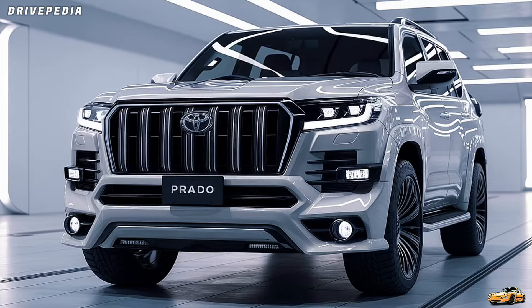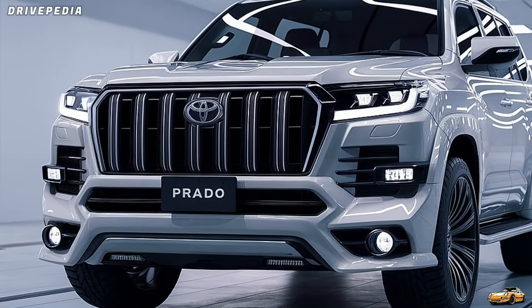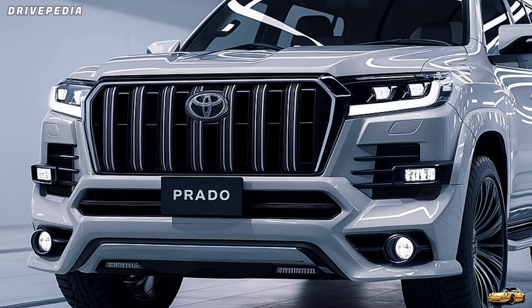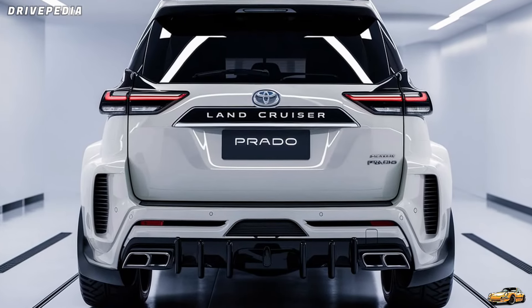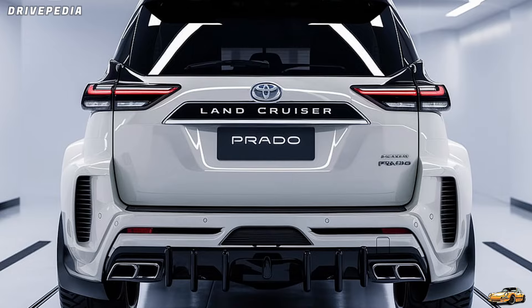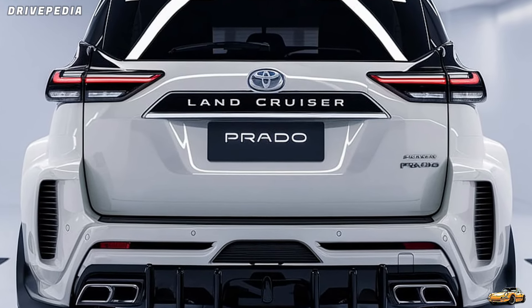So, what do you guys think about the 2025 Land Cruiser Prado? Is this going to be your next SUV? Let us know in the comments below. Don't forget to give this video a thumbs up if you liked it, and hit that subscribe button for more awesome content from the Drivepedia. Thanks for watching, and we'll see you in the next one.